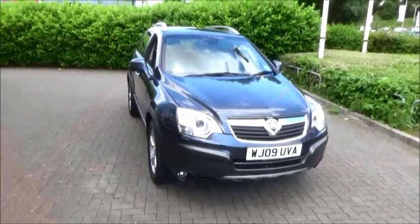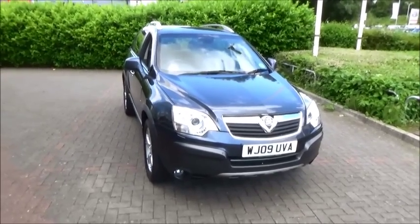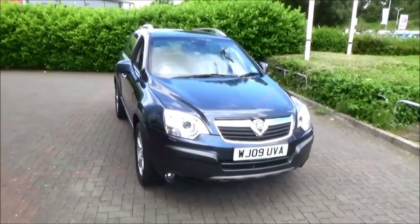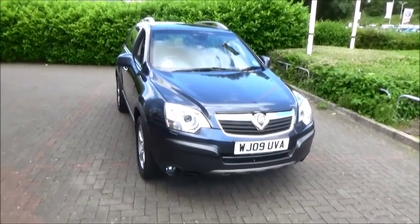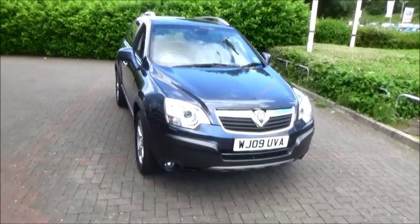This is a Now approved vehicle and comes fully serviced and ready to go with a three months comprehensive warranty. You can reserve this vehicle online with a £100 no quibble deposit, or call our internet sales team to arrange a convenient appointment. If you are thinking of finance, we are confident we can beat any high street lender with our flexible dealer funding plans. Thank you for visiting Now Vauxhall.